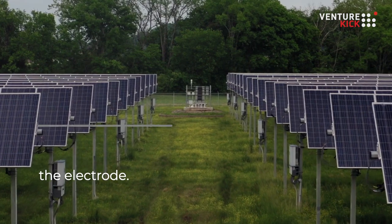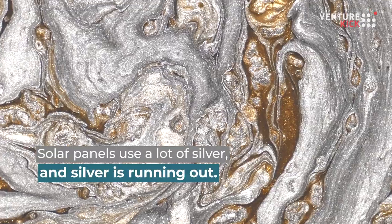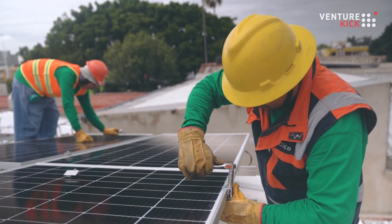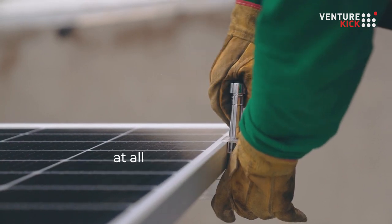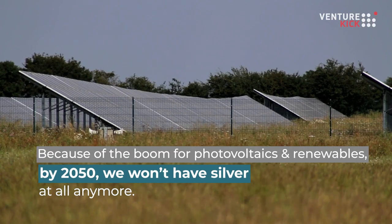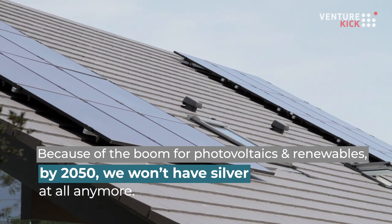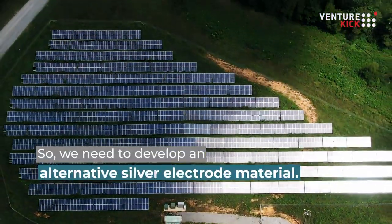The current problem with solar panels is about the electrode. Solar panels use a lot of silver, and silver is actually running out. Last year, 12% of the silver worldwide was used for the solar industry, and because of the boom for photovoltaics and renewables, by 2050 we won't have silver at all anymore. So we need to develop an alternative electrode material.